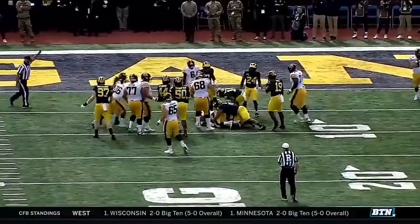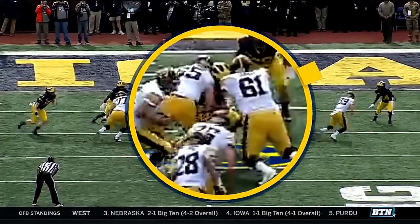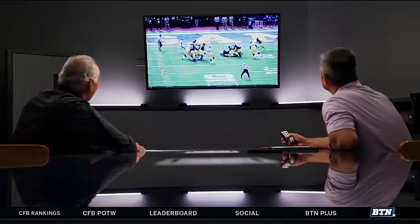Number 24 at defensive end — there's nowhere to go, and number two makes a great effort. He actually beats a double-team block there. And Metellus, number 14, can support even faster here because it's in the red zone — there's no depth to the field. He's staring at the tight end, and when he sees the tight end go block, he knows he's the free hat. That's really well done.